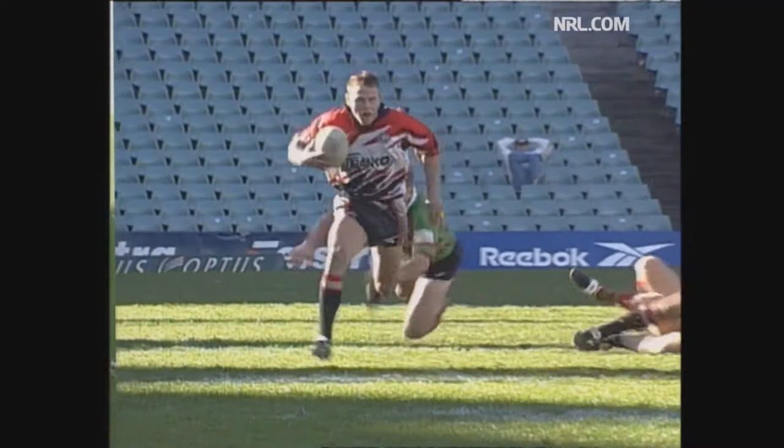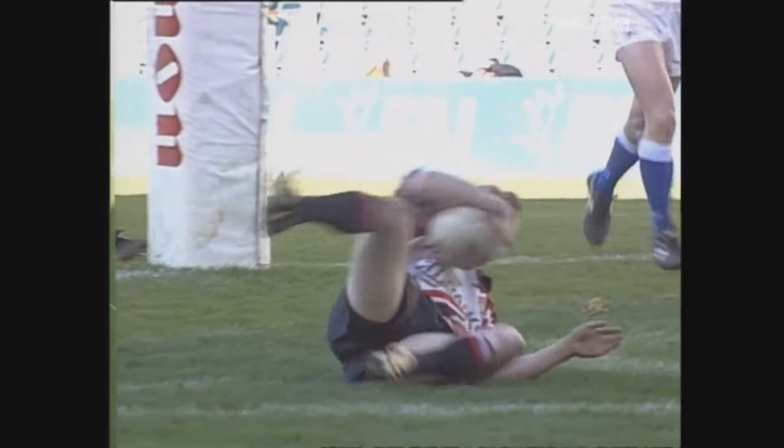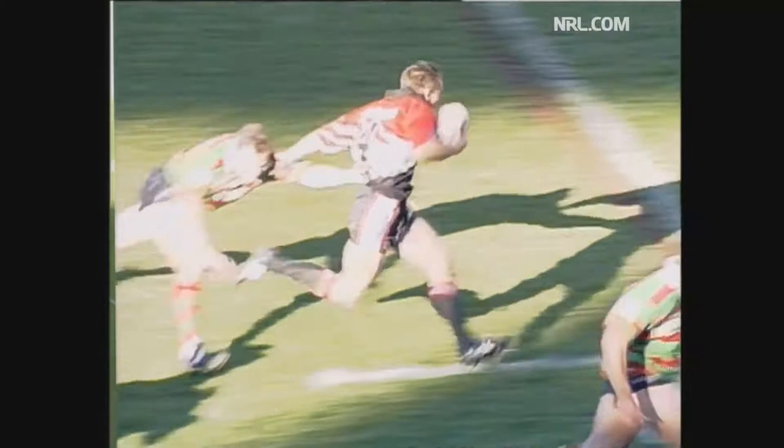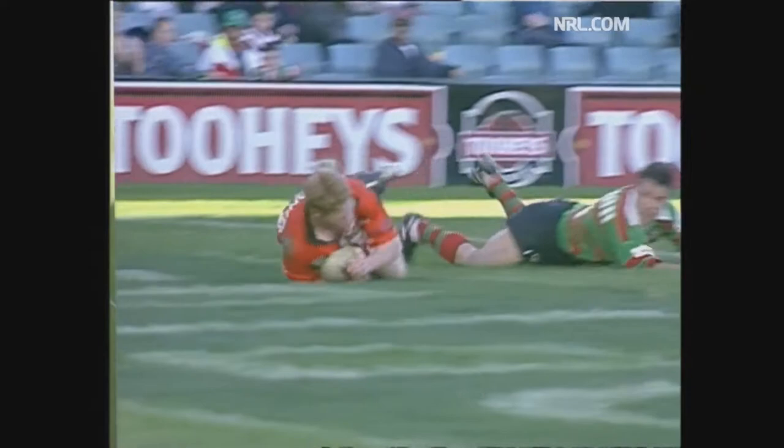Gee, he's a good player, isn't he, Caruana? Just have a look at Brett Dallas coming in the picture now. The support from North Sydney. Taylor on the middle. That's a great pass. Dallas in for number two for the Bears. Dallas goes across. And now the Bears lead by 12 points to nil. That was the money ball from Greg Florimo. Caruana, who's only in this side because Michael Buettner is out injured.